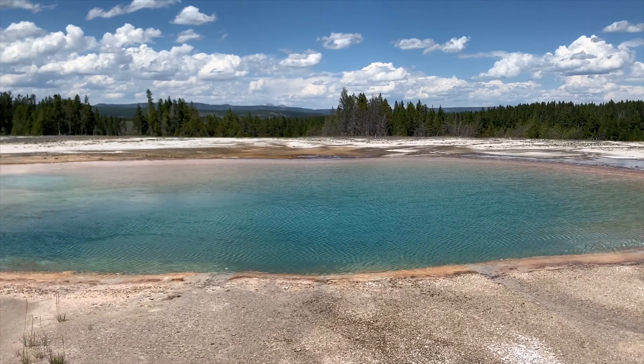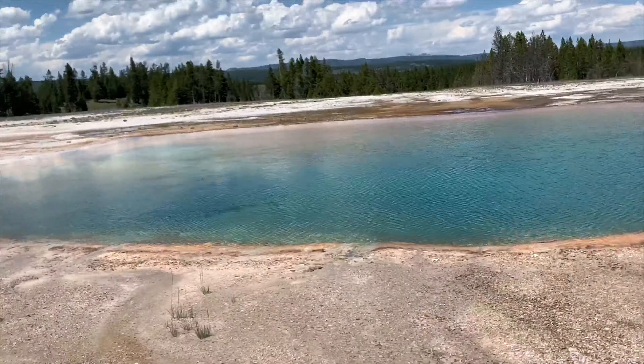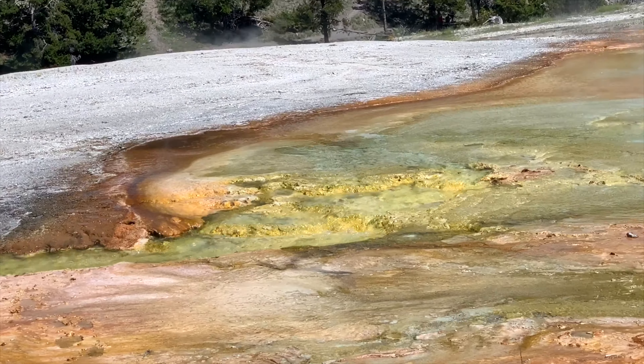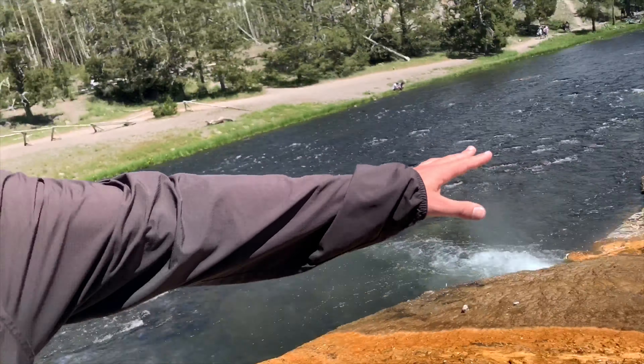I want to dive in, but this jacuzzi is 160 degrees. Look at how loud it is right here — bubbling rapids, steam rapids.